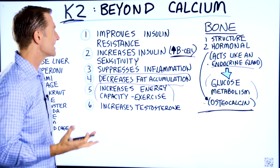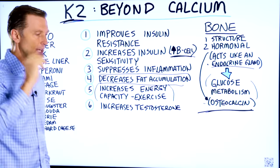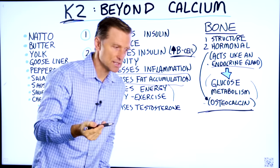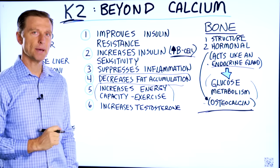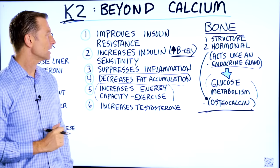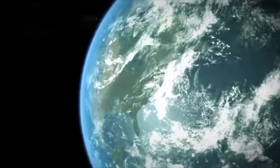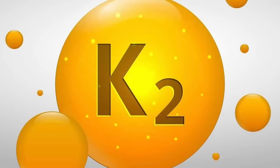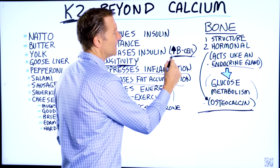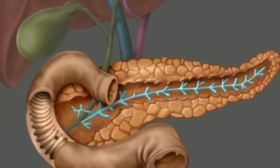So vitamin K2 has the capacity of improving insulin resistance — and when I say improving insulin resistance, I'm talking about making it better, because vitamin K2 can increase insulin sensitivity. There are so many people right now that have a problem with insulin resistance without being aware of it. Vitamin K2 can help stabilize your blood sugars and increase the production of insulin from your pancreas.